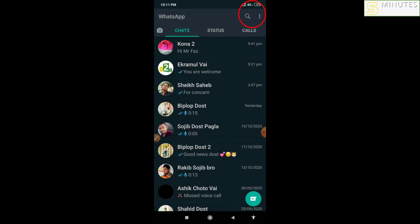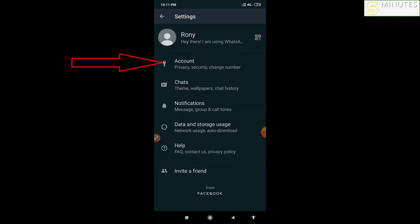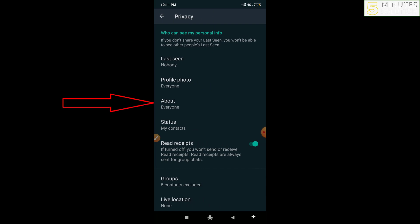After opening WhatsApp, click on the triple dot at the top right corner, then click on Settings. After that, click on Account, then click on Privacy.